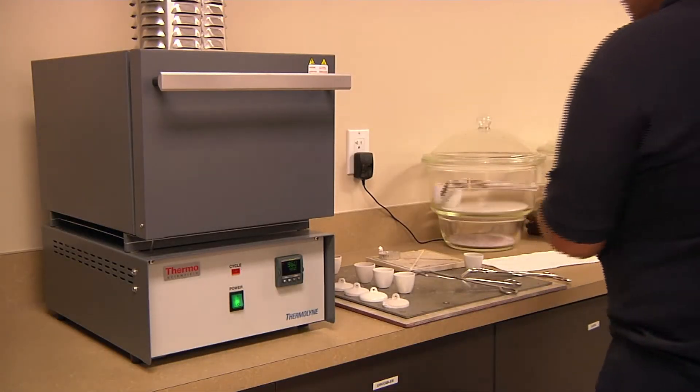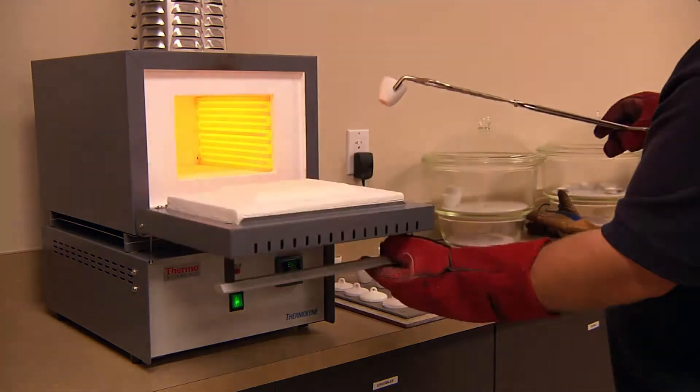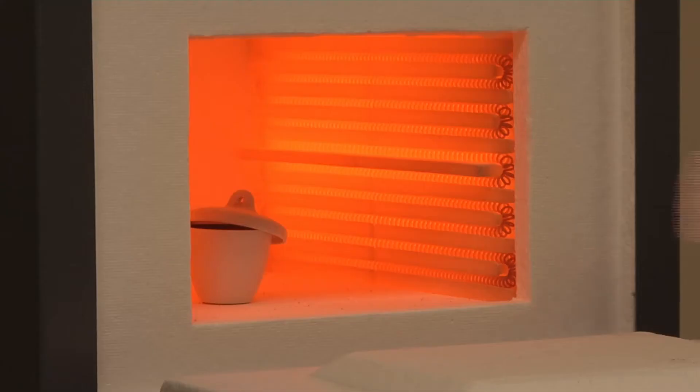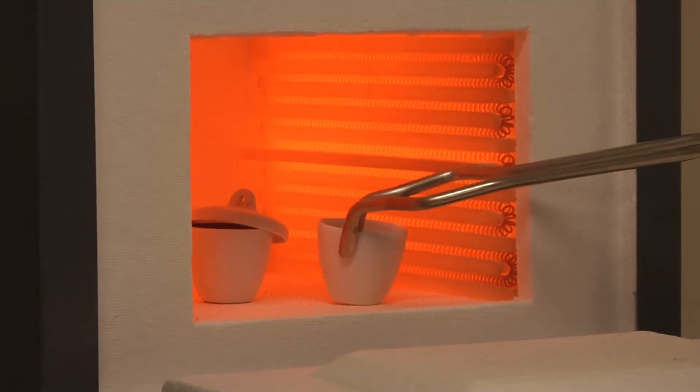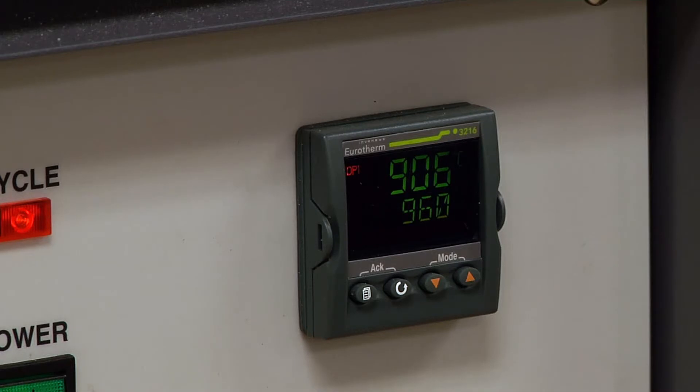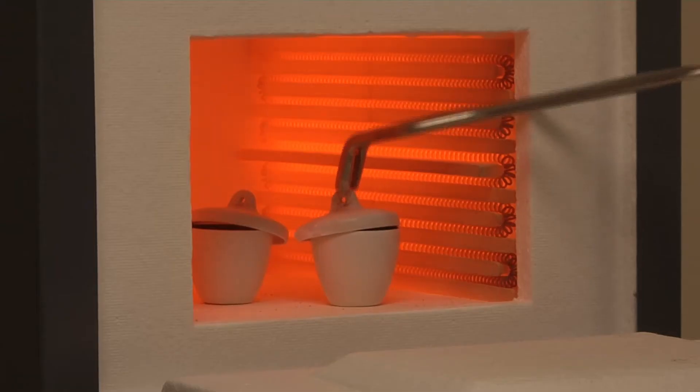So tell me a bit about how you maintain consistency in your process. We have a series of tests that we run post-production to make sure we are achieving the results we intended. One example is this test, which allows us to measure the LOI, or loss on ignition. Each of our recipes has a certain thickness or coating of the chemistry on the individual substrate or grain of sand, and this allows us to burn that off and measure how much coating actually existed.